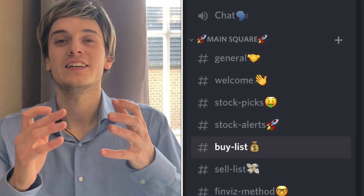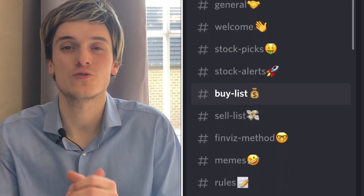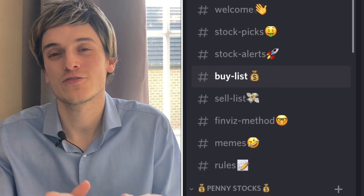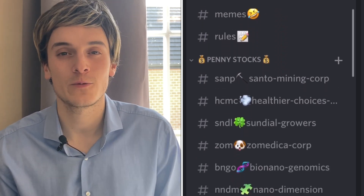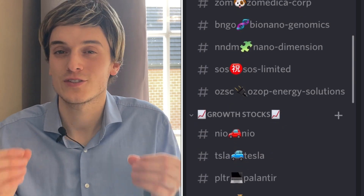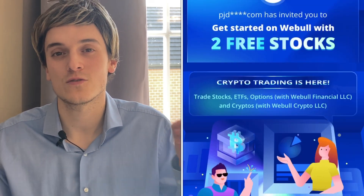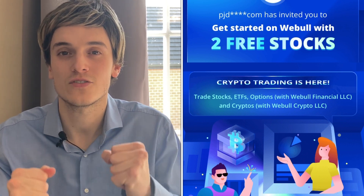If you want to know all the stocks I plan on buying and selling in real time, click the link in the description for Patreon — you'll have access to my four portfolios and the Discord where we talk all day about the best stocks to buy. Also in the description, the link to Webull — deposit $100 and get two free stocks potentially worth more than $1,850. Remember, everything in this video is for entertainment purposes only. If you enjoyed it, leave a like, subscribe, and I'll see you in the next one.